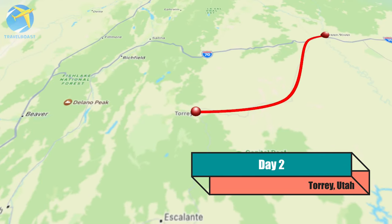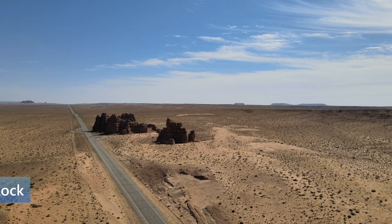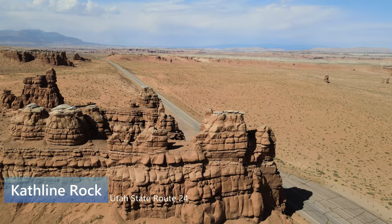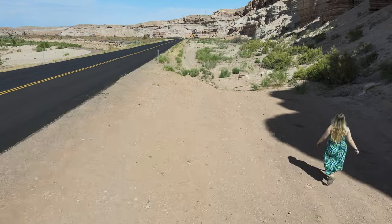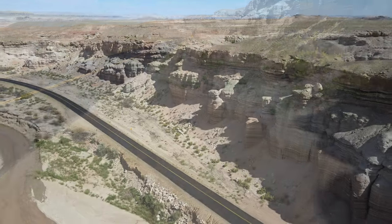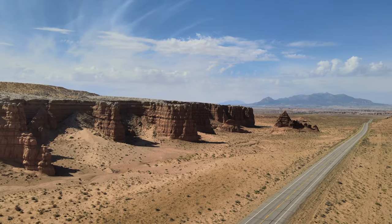The road between Moab and Torrey is bordered by fantastic rock formations. One that we found especially impressive is called Kathleen Rock, and it isn't even part of a park. This whole drive through this wild desert is so interesting you'll be glued to the window the whole time.